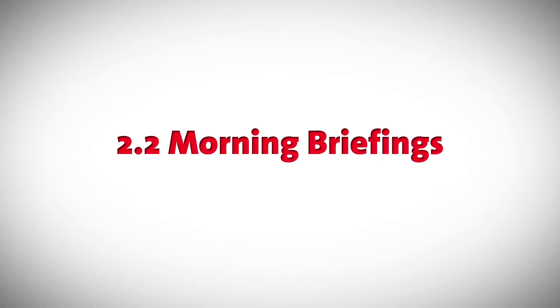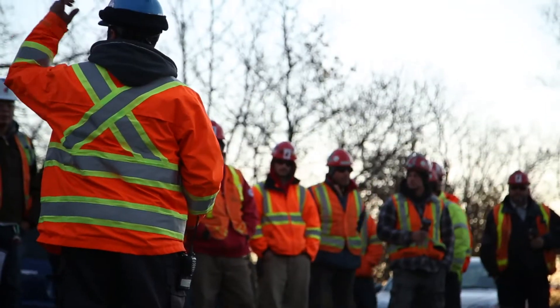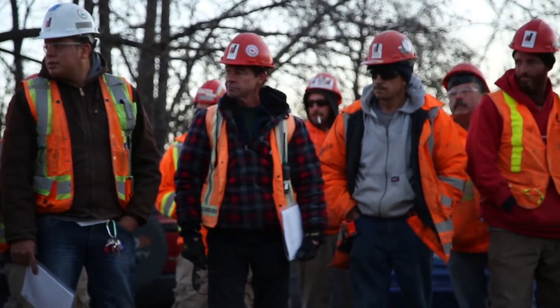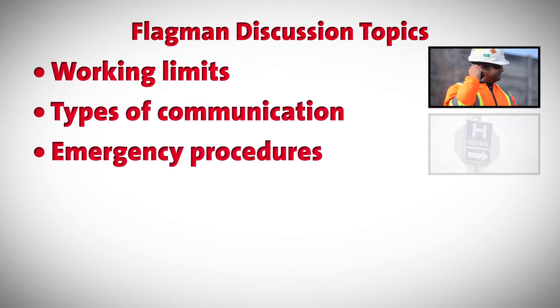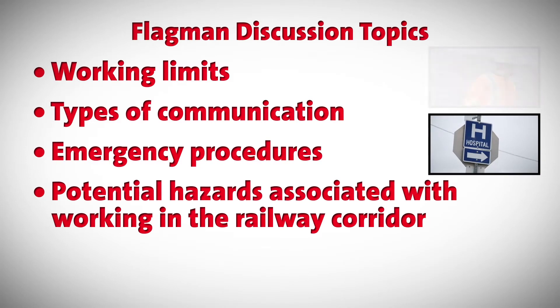2.2 Morning Briefings. The Morning Briefing is a two-way communication between the flagman, who is the Railway Authority representative, and the contractors. The flagman will discuss working limits, types of communication, emergency procedures, and potential hazards associated with working in the railway corridor.